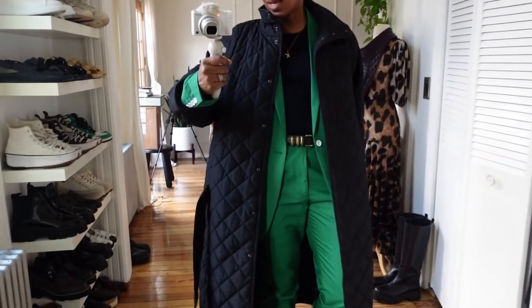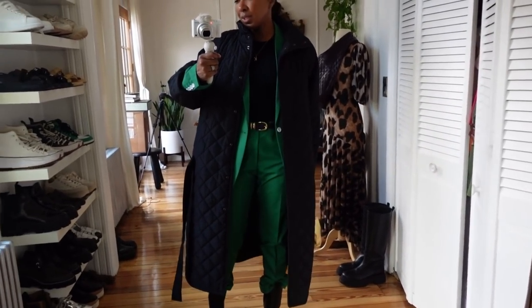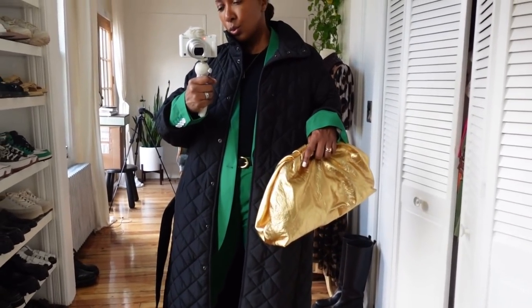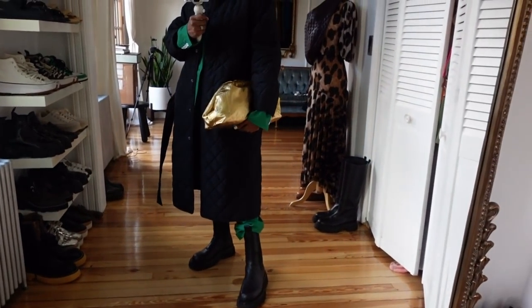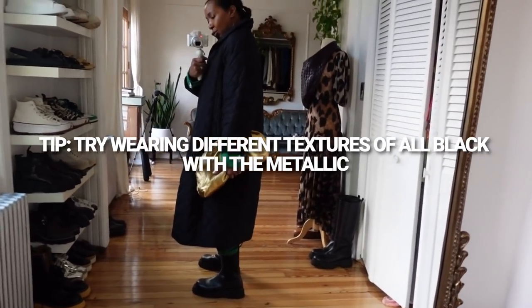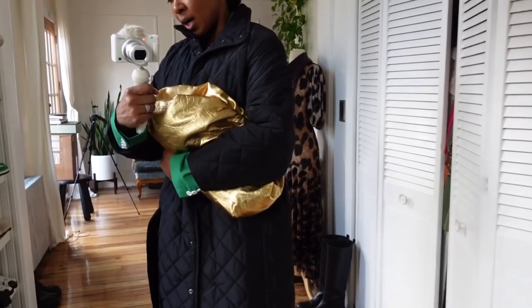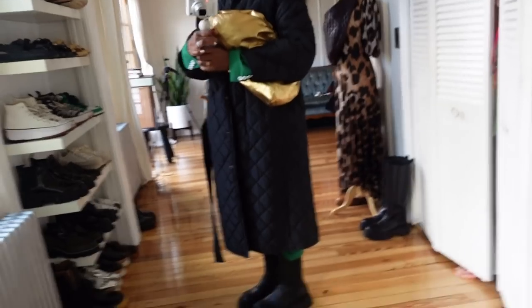To finish, I added my And Other Stories quilted long coat — it's very lightweight, long, and black, which lets the green really punch through. Speaking of punch, I added my gold clutch bag. It's coming out brighter on camera than it actually is in person — it's actually quite dark in person. I just love the look of wearing something almost all black and then having this massive punch of gold in your hand — it looks so powerful together, especially in the middle of fall.